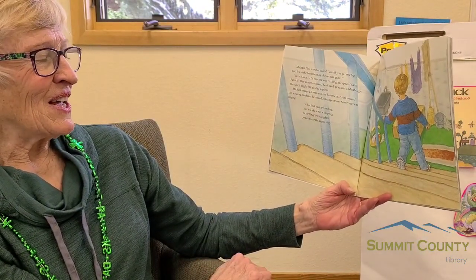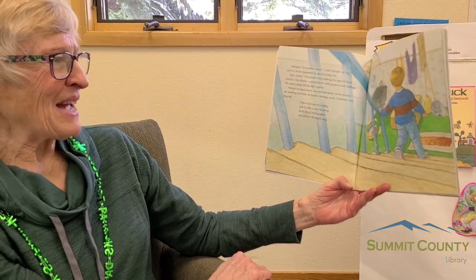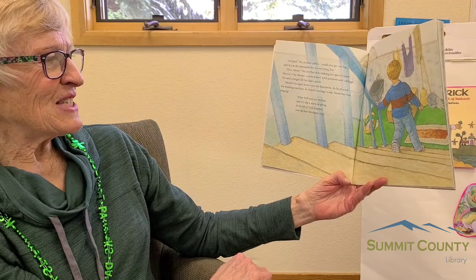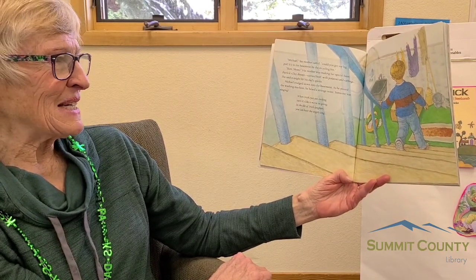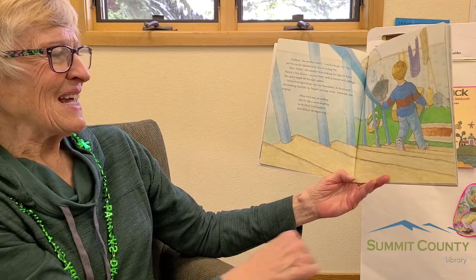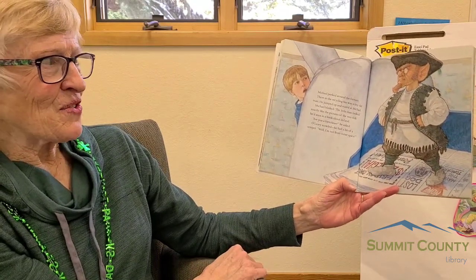"Michael," his mother called, "could you get my big pot? It's in the basement by the recycling bin." "Sure, Mom." His mother was making her special St. Patrick's Day dinner — corned beef with potatoes and cabbage. She said this dinner might lift dad's spirits. Michael trudged down into the basement. As he neared the washing machine, he heard a strange noise. Someone was singing: "When Irish eyes are smiling, sure it's like a morning spring. In the lilt of Irish laughter, you can hear the angels sing." Michael peeked around the furnace.